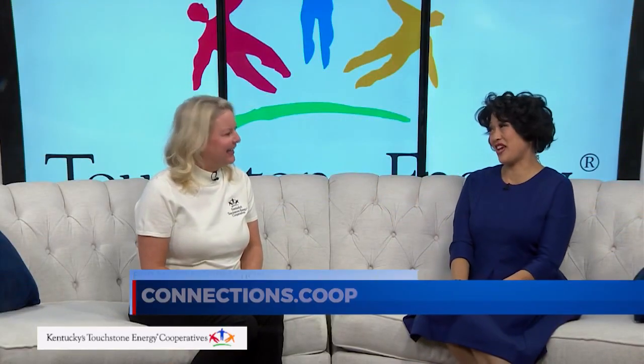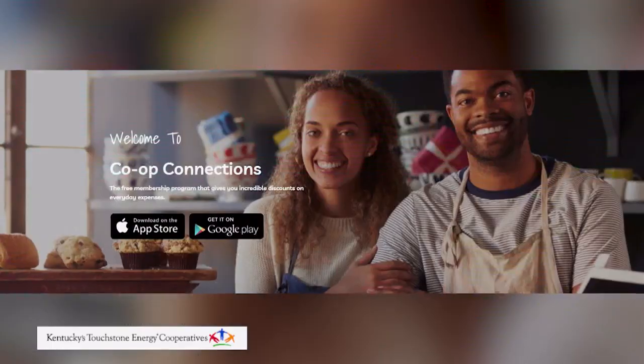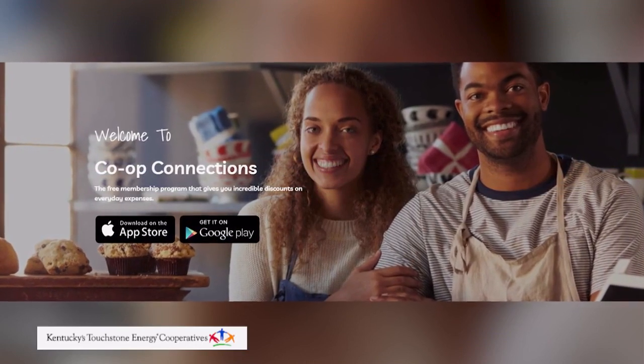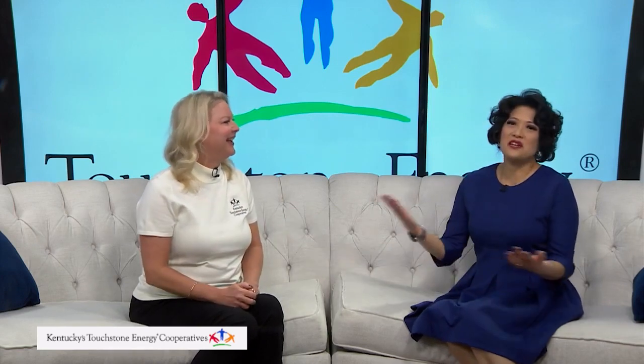How do members use the discount? It's really easy. You can go to connections.co-op or download the mobile app, which is the easiest thing. It'll track automatically where you are and offer up discounts in that area. So once you have that digital card, you can start saving. That's all you need.